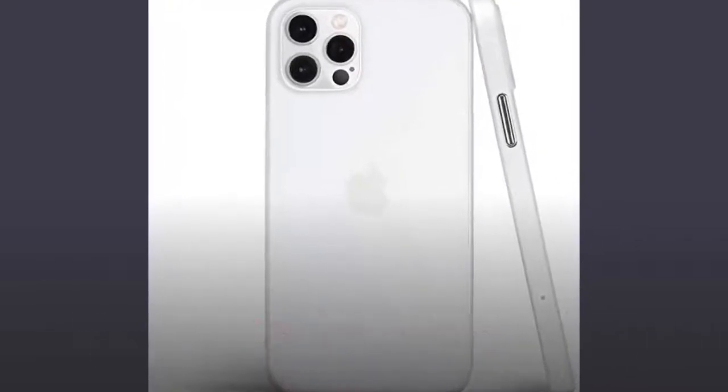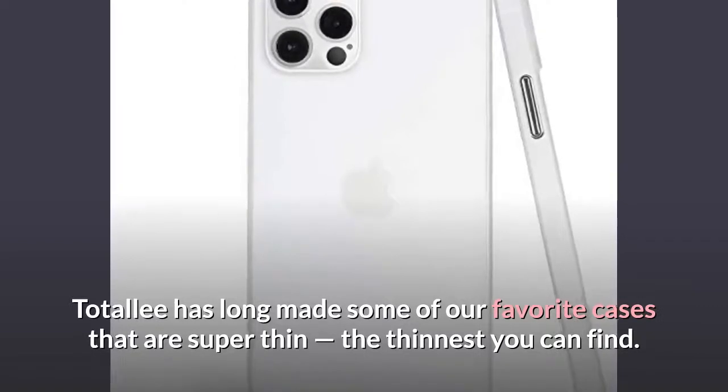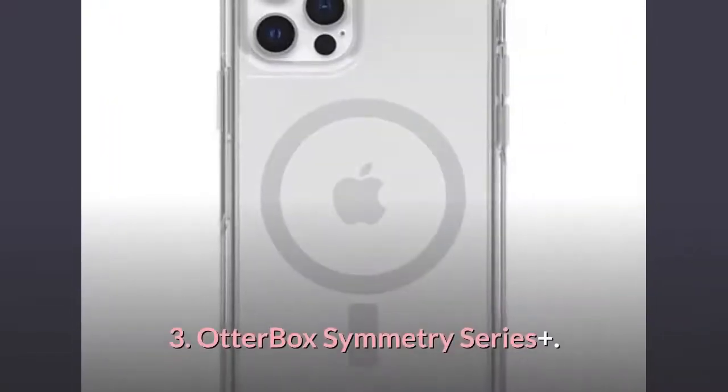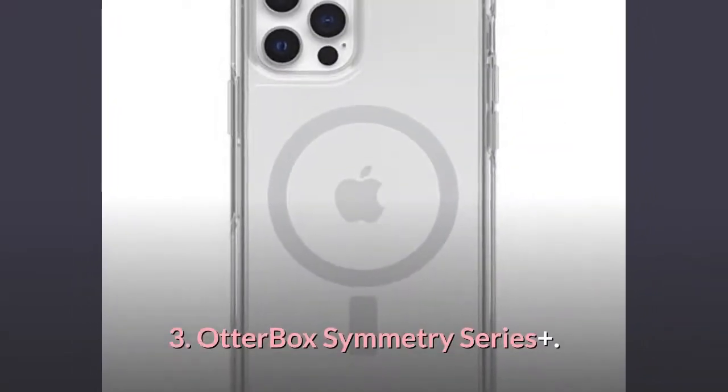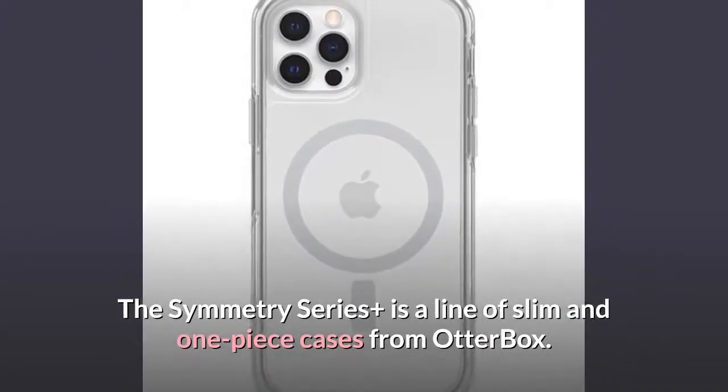Nomad's classic case is made of genuine leather and comes with MagSafe built-in. Number 2: Totally Thin Case. Totally has long made some of our favorite cases that are super thin — the thinnest you can find. Number 3: OtterBox Symmetry Series Plus. The Symmetry Series Plus is a line of slim, one-piece cases from OtterBox.